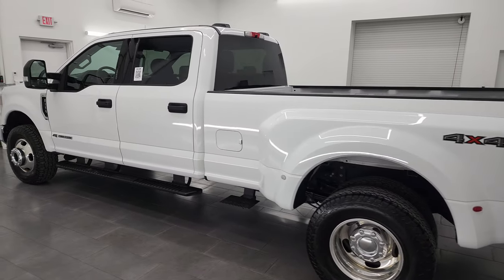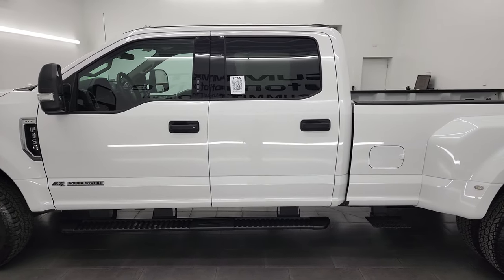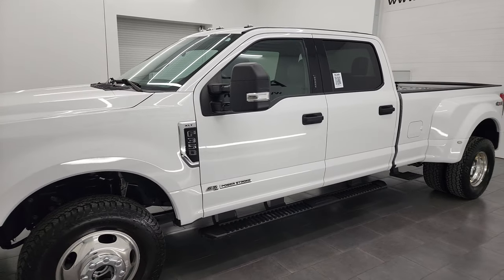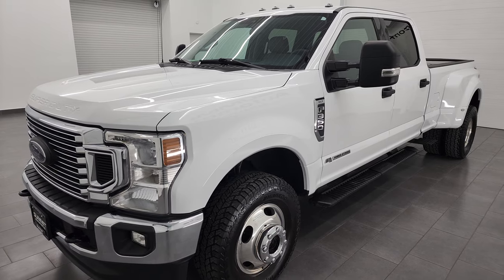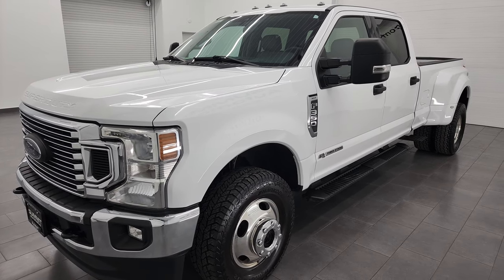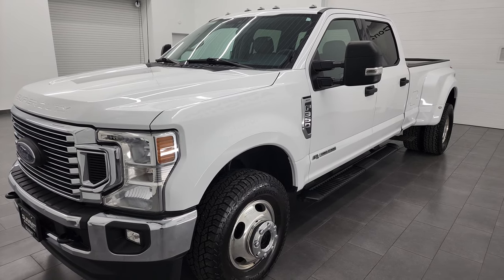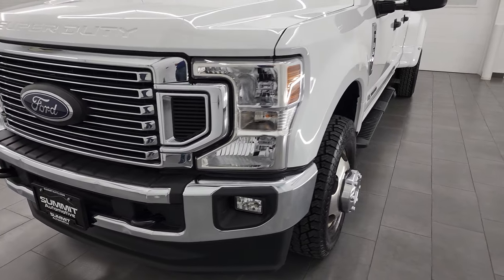This 2020 Ford F-350 has the 6.7 liter Power Stroke diesel engine. It puts out 475 horsepower and 1050 foot pounds of torque, paired up with the 10-speed automatic transmission. This truck has been fully safetied and inspected by our service shop, has a fresh oil and filter change, all the fluids have been checked and topped off, and this truck is 100% ready to go.